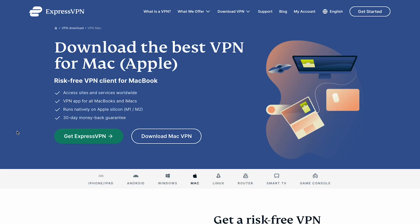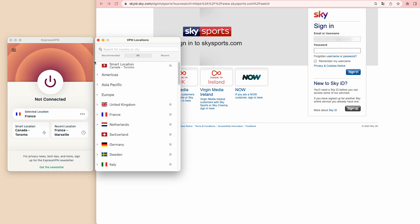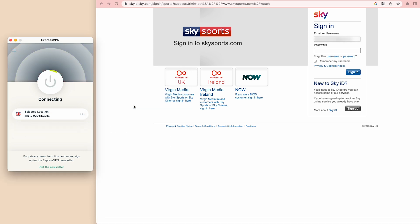Let me show you how to do it. First, you need to have an active ExpressVPN subscription. Go to the ExpressVPN website and log into your account. Then download and install the ExpressVPN app on your device. Now click the menu bar right here and go to VPN locations. You'll see the massive list of servers available in ExpressVPN. Now we want to connect to a server in the U.K. where Sky Sports isn't restricted. Choose U.K. and then hit connect.